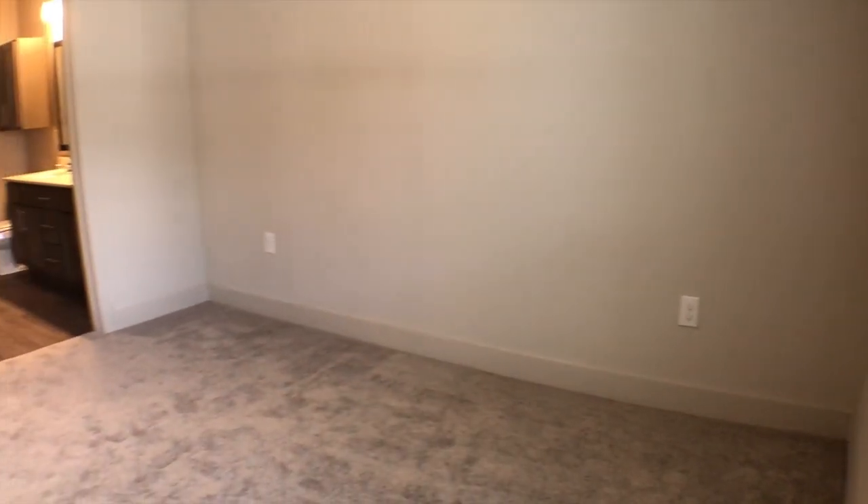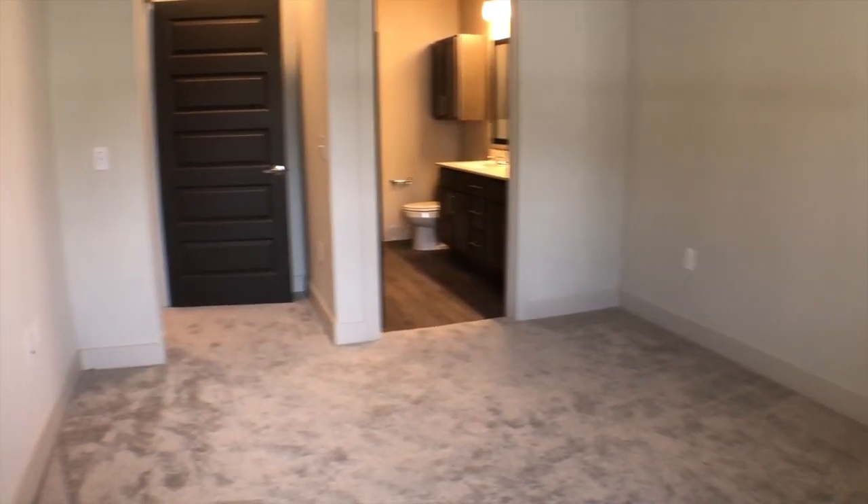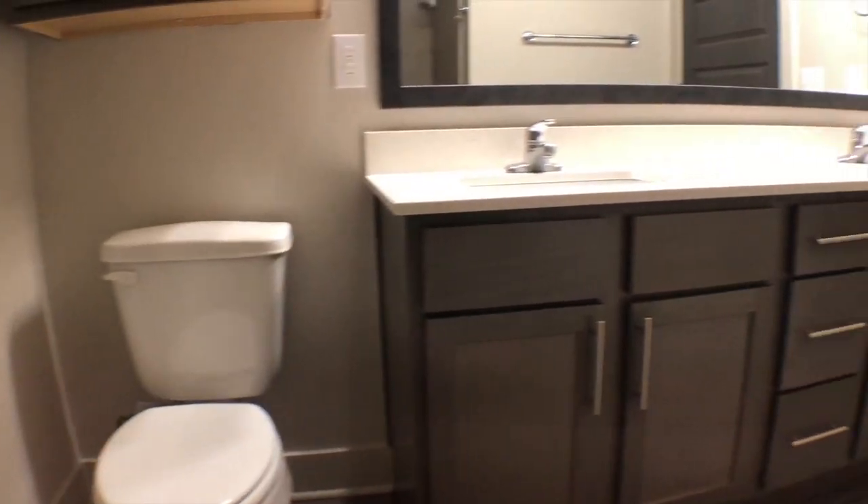All right guys, let's check out one of the bedrooms. A really cool part about this layout is that both rooms have very similar dimensions — they're both really big, so you don't really have to argue about who gets which room. The cool part about this bedroom is that you're gonna have a double vanity, while over there you're gonna have a single vanity, but that room has its own private patio.